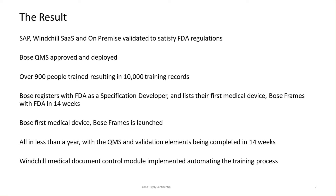The result: we were able to validate our ERP system SAP, the Windchill SaaS solution, and our on-premises solution to meet FDA requirements. We deployed our quality management system and trained over 900 people. We registered Bose with the FDA as a specification developer and listed our first medical device — Bose Frames — with the FDA. We did all that in a 14-week period. Bose's first medical device, Bose Frames, was launched in less than a year — quite an accomplishment and something we're very proud of.